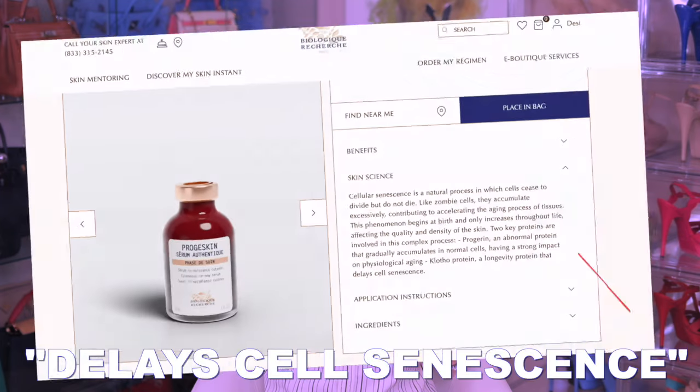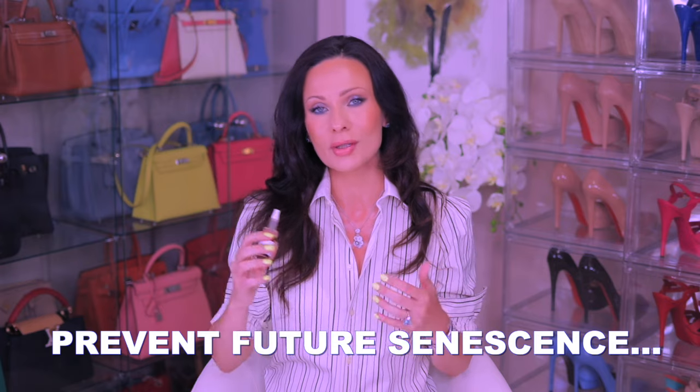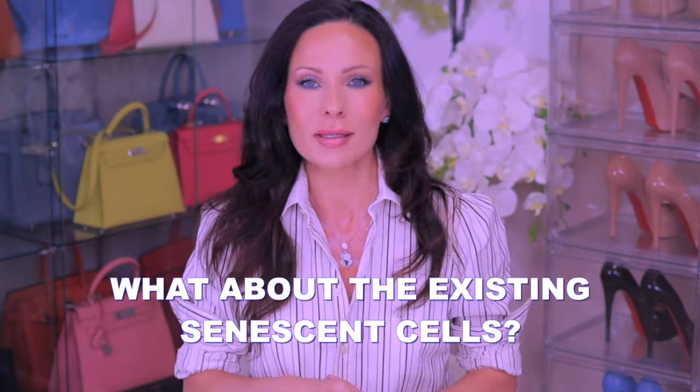On Biologique Recherche's website, it's pointed out that in addition to targeting cellular senescence, this serum is designed to prevent senescent cells from forming in the future. There is a subtle distinction in the language — this serum was created to prevent future senescent cells from forming. But what about the existing ones? When you get to my age, almost 50, if senescent cells started forming when I was 20, by now I probably have billions and trillions of senescent cells. So what happens to those? Because they don't die — that's the biggest problem. Who's going to remove them?